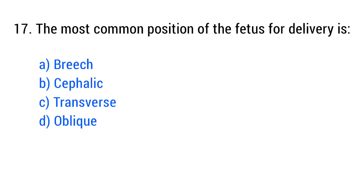Question No. 17. The most common position of fetus for delivery is? The right answer is Option B.